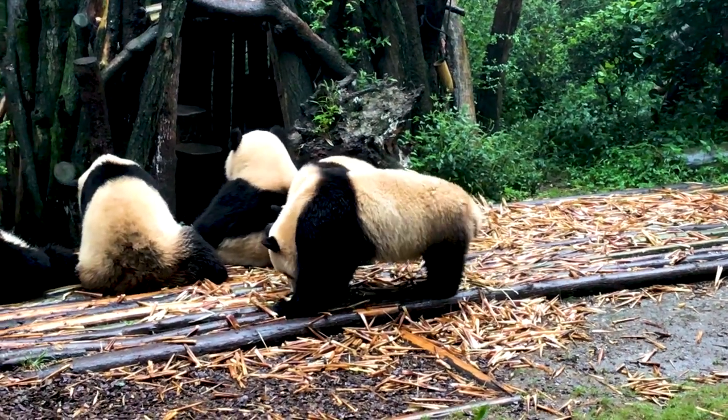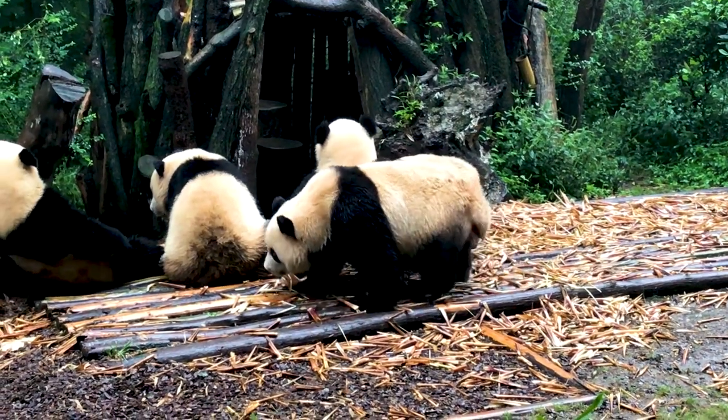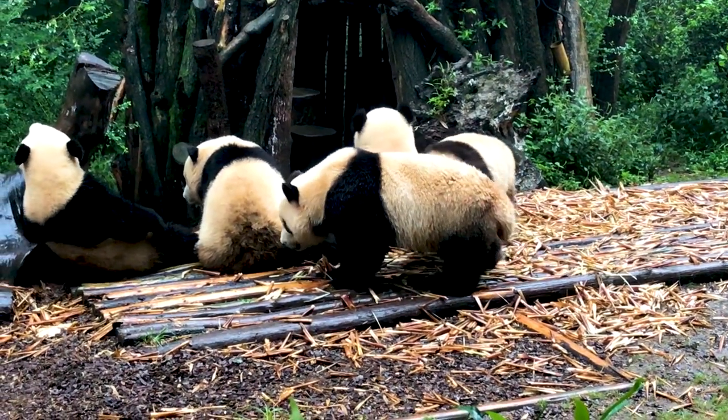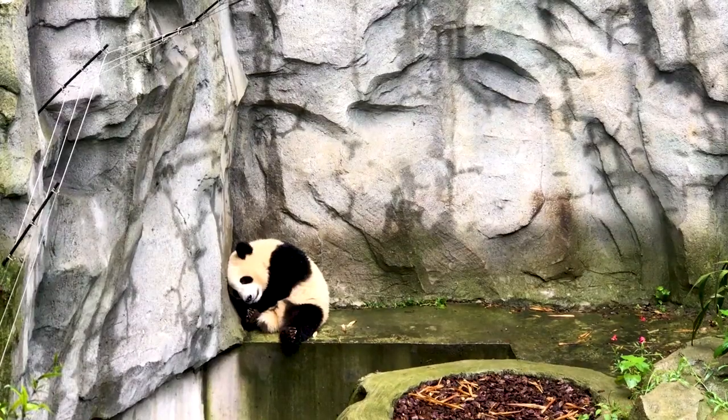Overall, it was a very enjoyable morning, wandering around the facility and seeing the pandas feeding, playing, climbing, and of course, sleeping.